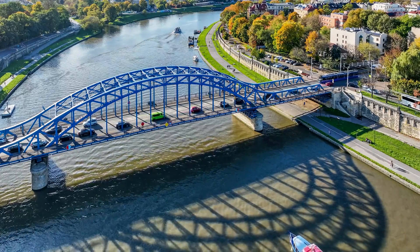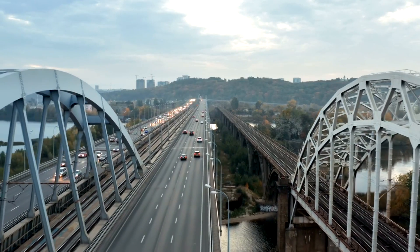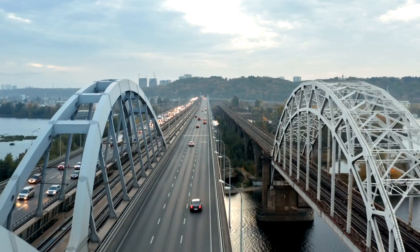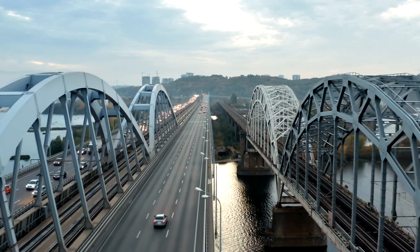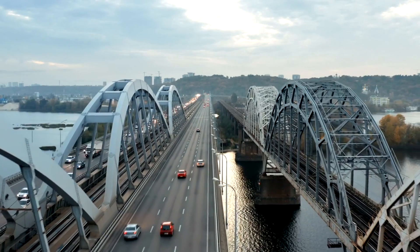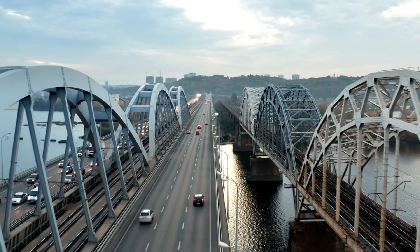Then there's the tied arch bridge, or bowstring bridge. Think of an arch, but instead of pushing its force into the ground, it pulls that force across a tie — usually the bridge deck. This keeps the load internal and avoids pushing outwards on the foundations. It's ideal when you want the elegance of an arch, but the soil beneath isn't up for the challenge.